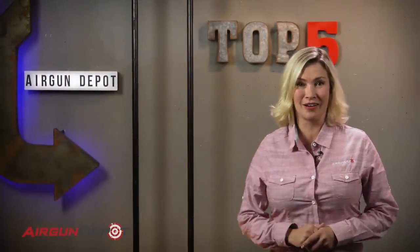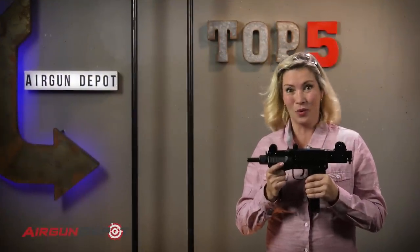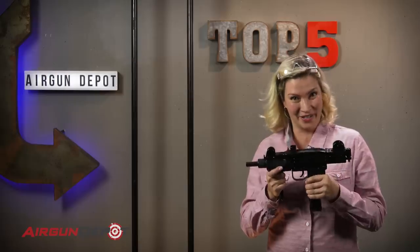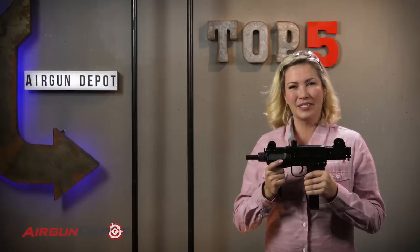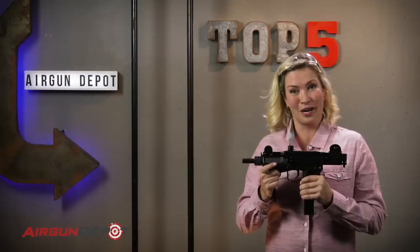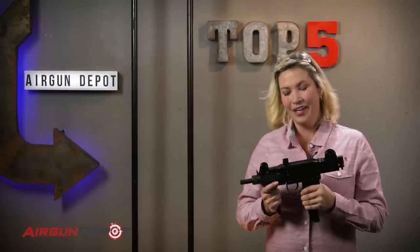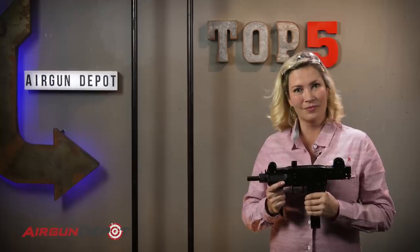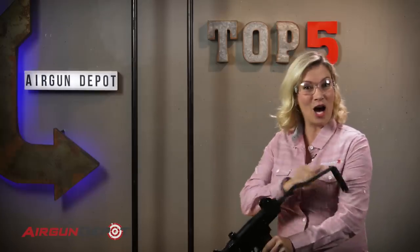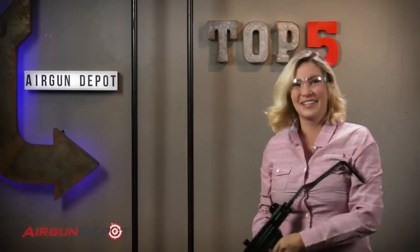These guns are so much fun, let's just get started. Number 5 on our list is the Umarex Uzi. When I was a kid, this was the machine gun. And for my kids, it's still the machine gun. This baby starred in more 80s movies than Kevin Bacon. The construction on it is incredible — it's made almost entirely of metal, so it's heavy and it feels really good in your hand. And it's full auto. Did I say full auto? Sure did.